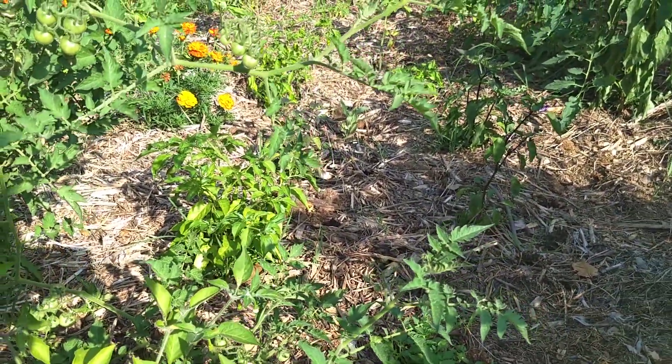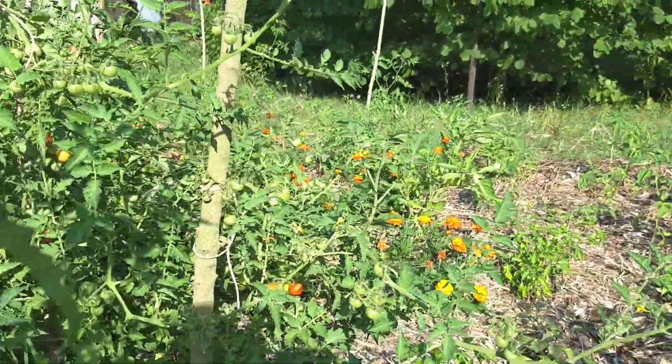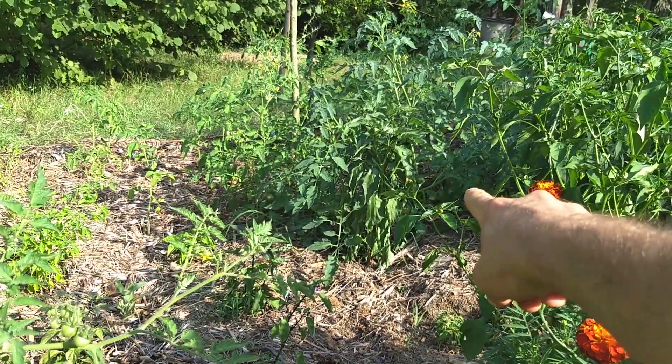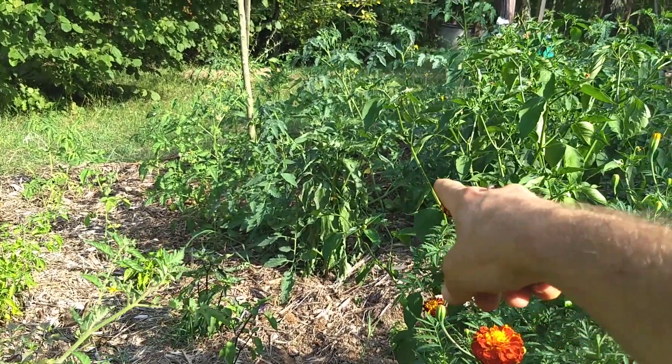Yeah, so there's just so many, and there's so many tomatoes. It's really cool. I gotta stake more stuff out — I just have been so busy, I haven't had a chance. There's like a gajillion peppers and tomatoes down in there as well.